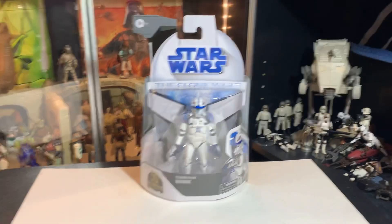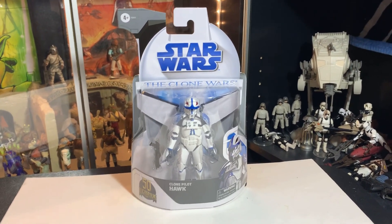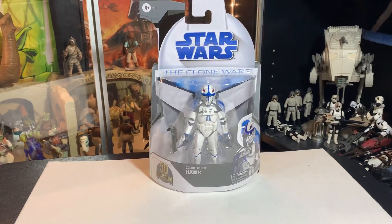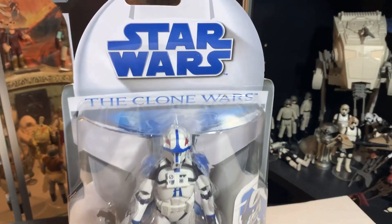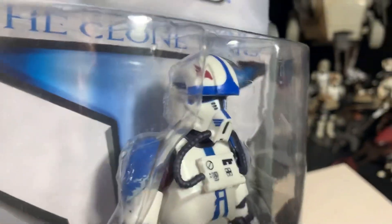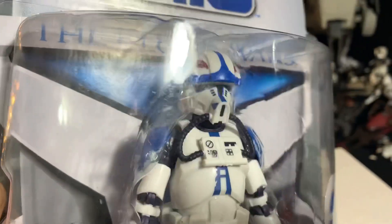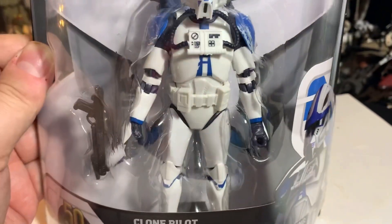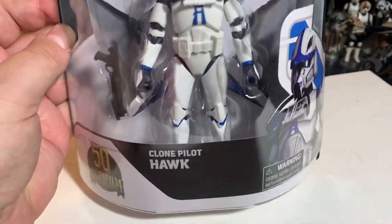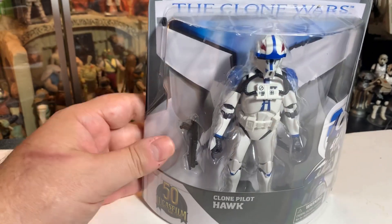And lastly we have — wait, that's not Stringfellow Hawk, sorry — this is the Clone Wars clone pilot Hawk. Wow, look at that helmet, that is so cool! I'm dying here. I'm looking at this figure and I'm just like, I have got to open one of these guys, this is just so awesome. Is there a way to not ruin the packaging and still get him out? Maybe I can slide them out from the bottom.